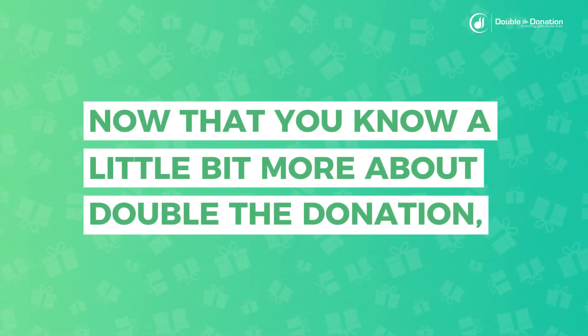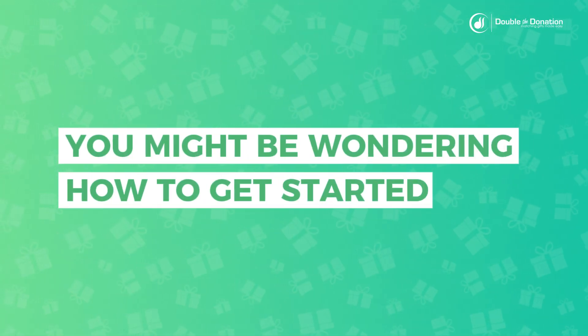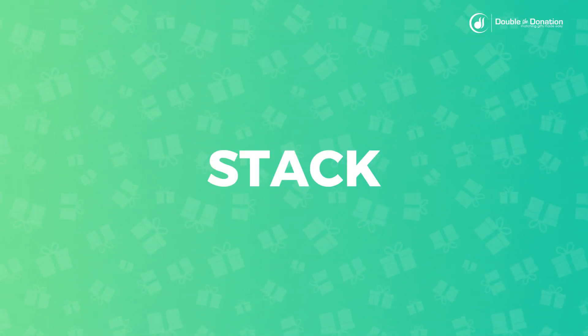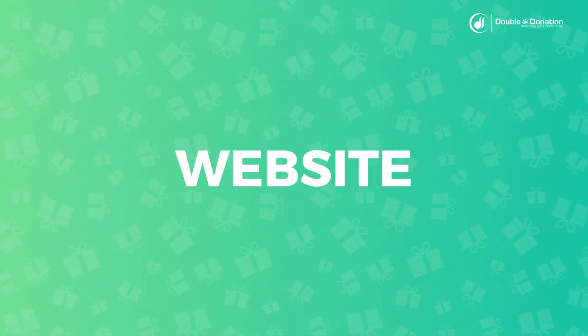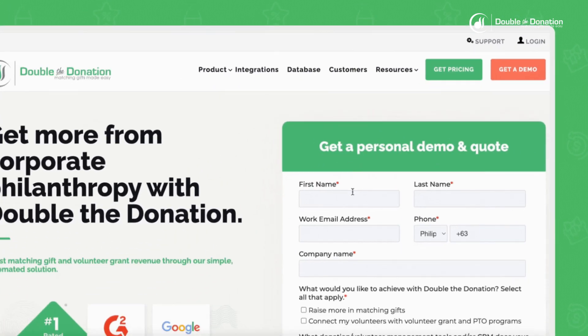Now that you know a little bit more about Double the Donation, you might be wondering how to get started. Your next step is to schedule a free personalized demo with our team. Our team will walk you through how Double the Donation can work with your existing tech stack and overview additional features and functionality within the platform. Simply go to the Double the Donation website, select 'Get a Demo' from the top navigation bar, and our team will be in touch.